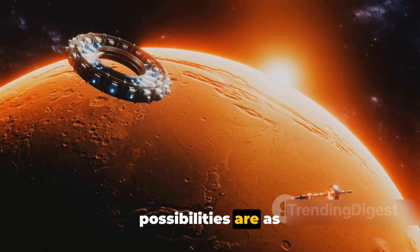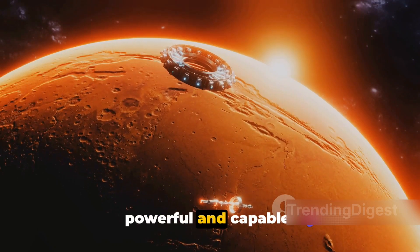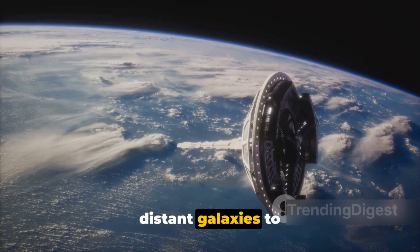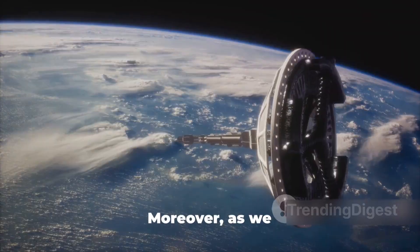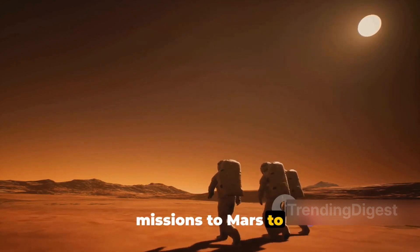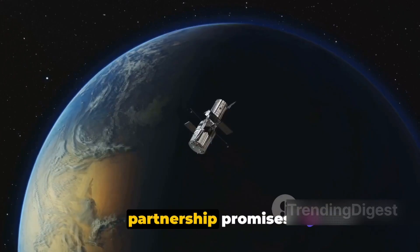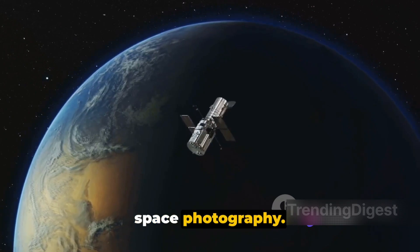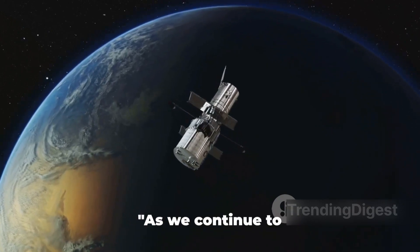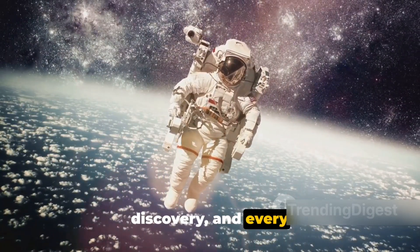Looking to the future, the possibilities are as boundless as the universe itself. As technology advances, Nikon's cameras will continue to evolve, becoming even more powerful and capable, allowing for even more detailed and dynamic images of space — capturing everything from distant galaxies to the intricate details of planets within our solar system. Moreover, as we venture further into space, Nikon's cameras will be there to document our journey — from manned missions to Mars to the search for life on distant exoplanets. The future of this partnership promises exciting advancements in space photography, and while we can't predict exactly what Nikon and NASA will achieve together, we can be sure it will change the way we see the universe, capturing every moment, every discovery, and every leap into the unknown.